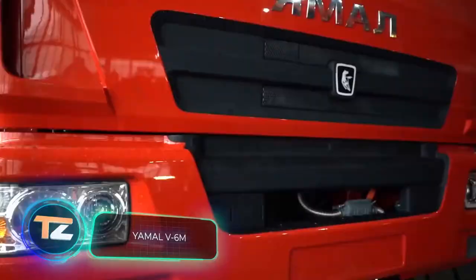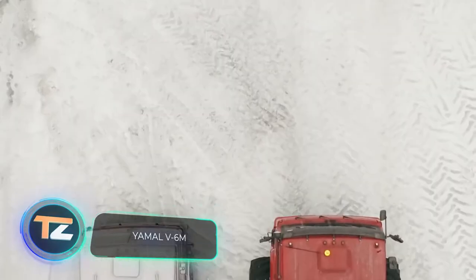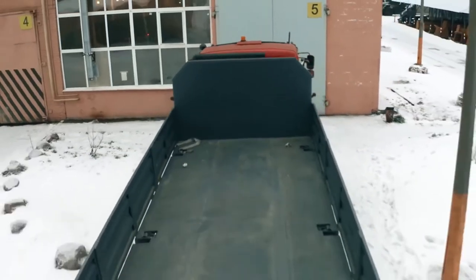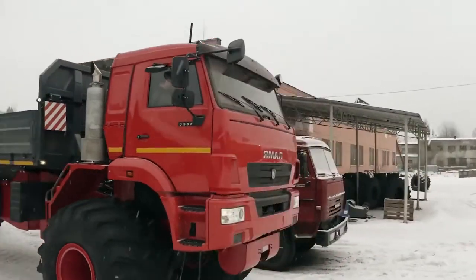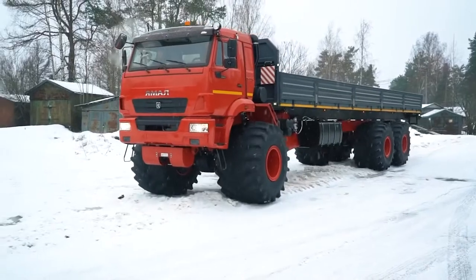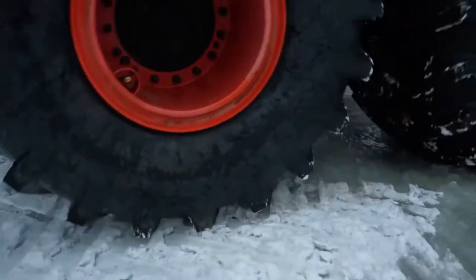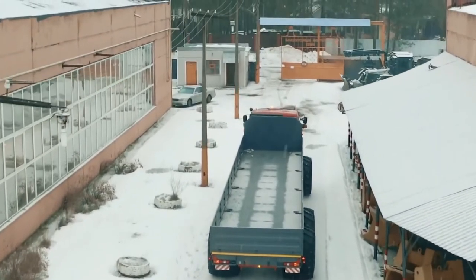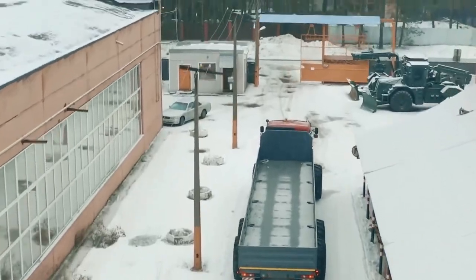Yamal V6M. Finally, we wanted to show you perhaps the most impressive off-road vehicle of all — because it's not just a car, but a truck. The Yamal V6M is able to keep going even when the road ends. It is ideal for soft and snowy terrain, and its task is to carry large loads to remote areas with difficult terrain.